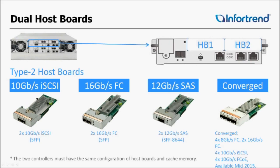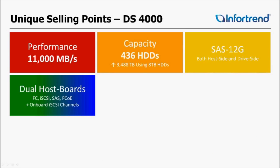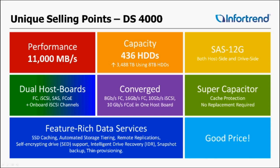Performance at 11,000 megabytes per second and capacity of 436 hard drives — using 8TB drives, that's almost three and a half petabytes of storage. SAS 12G all around. Dual host board options doubled performance. Supercapacitors require no replacements due to their years-long life expectancy. Feature-rich data services include SSD caching, automated storage tiering, remote replication, self-encrypted drives, intelligent drive recovery, snapshot backups, and thin provisioning.